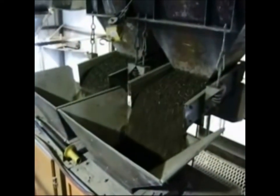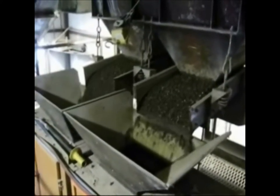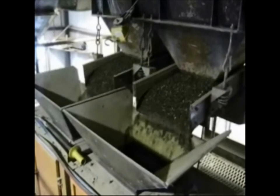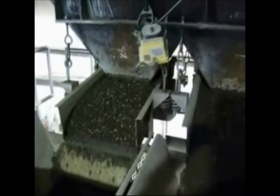Vibrating pan feeders are used in the aggregate industry. They handle a wide variety of products including rock, gravel, damp and wet sand, and other abrasive products.